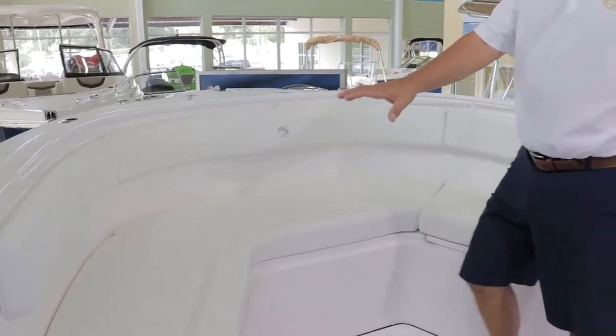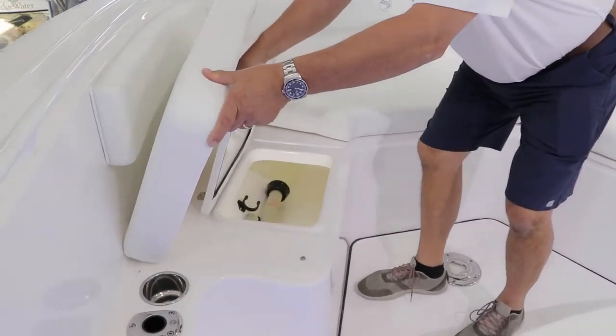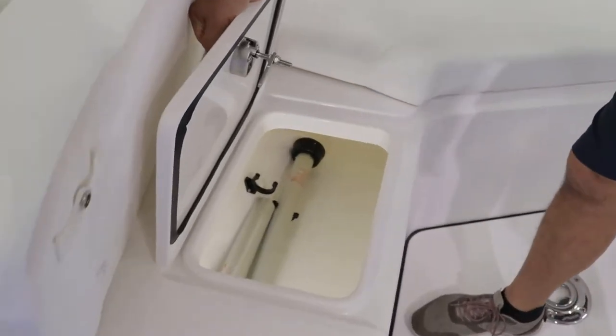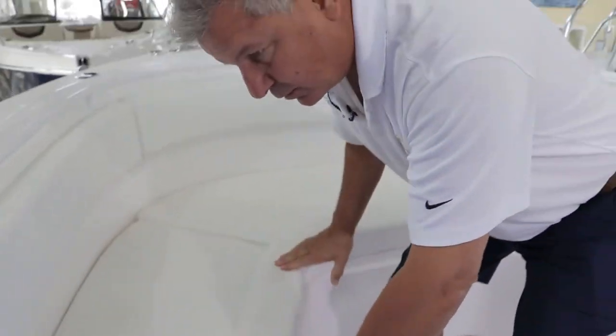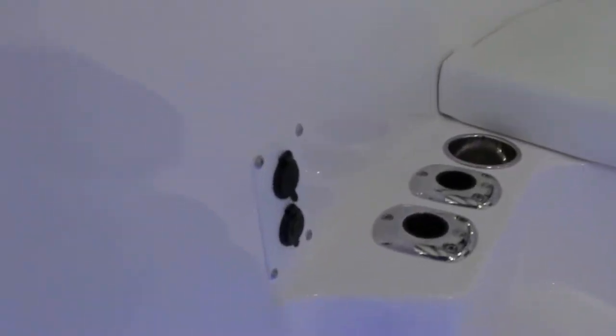Storage under all these cushions here — simply lift up the cushion, twist and turn. We have our table legs which are an insert there. We have additional rod holders, drink holders, USB port, and phone chargers up forward. It's all here.